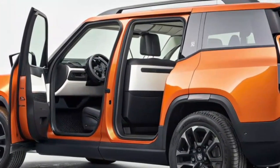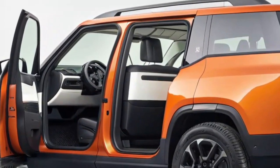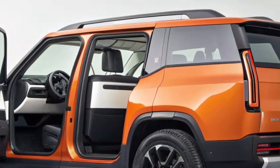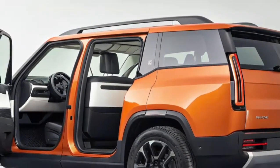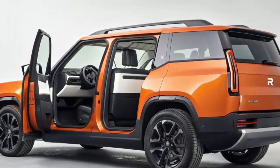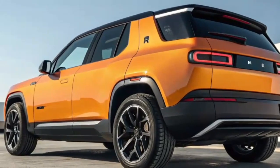This allows Rivian to deliver the performance and features people expect from the brand while reaching a wider audience. The powertrain options are flexible, with single-motor rear-wheel drive, dual-motor all-wheel drive, and a high-performance tri-motor configuration. Depending on the setup, the R2 delivers anywhere from 300 to well over 500 horsepower, making it versatile for different lifestyles.